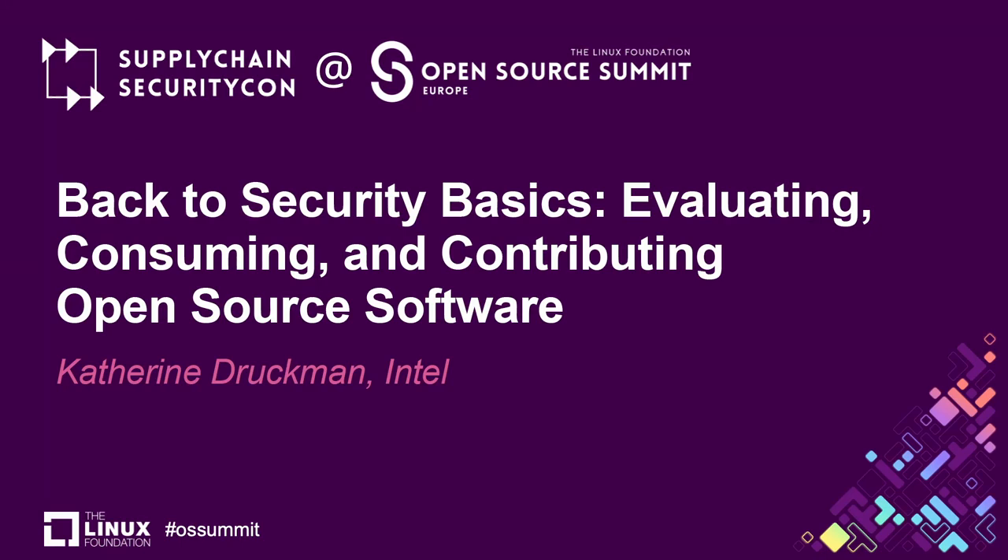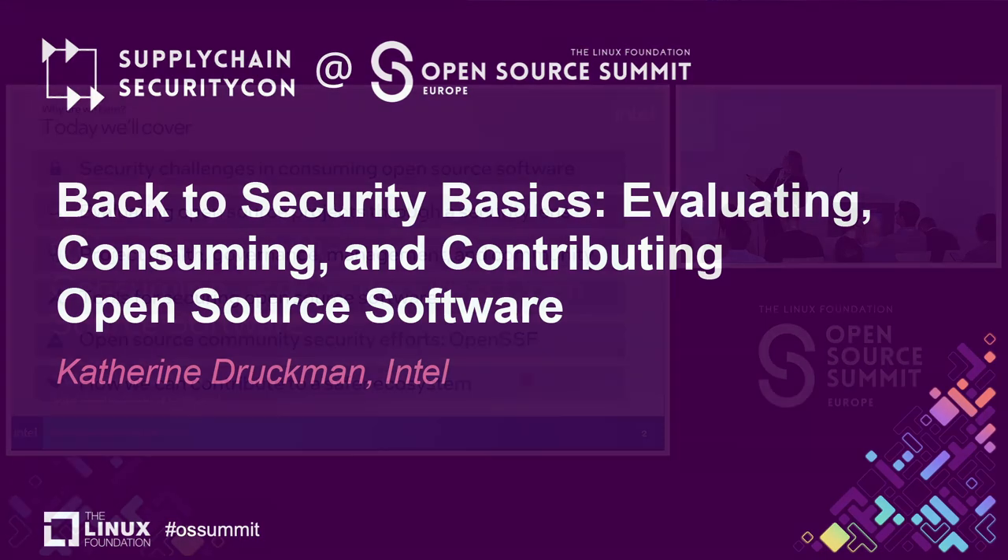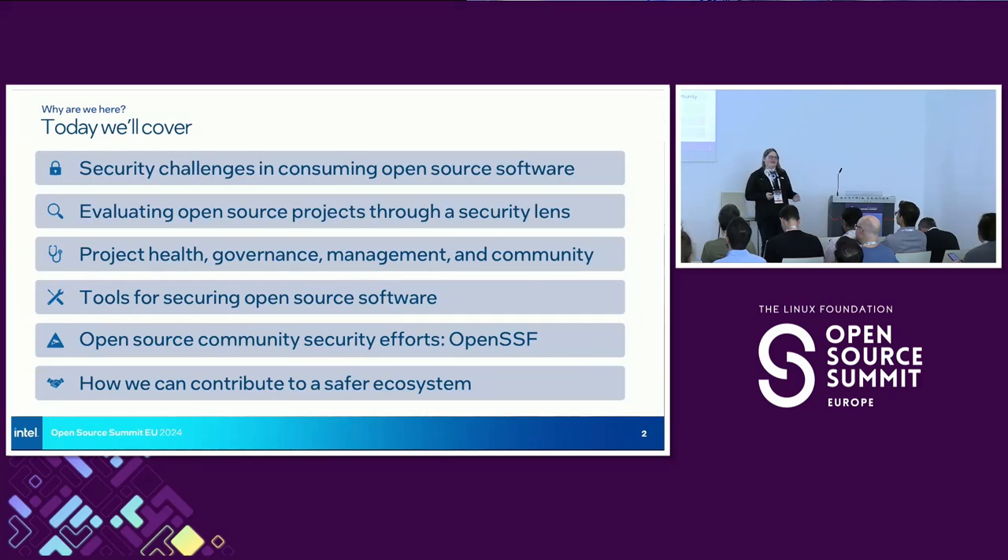I am Catherine Druckmann. I am an open source security evangelist at Intel, and I am here to talk to you about consuming open source software.